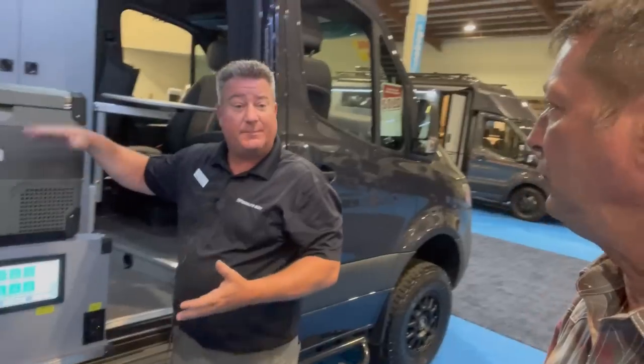Let's talk about warranty. PleasureWay offers a five-year, 60,000-mile workmanship warranty on all structure of the RV — anything PleasureWay built, including cabinetry assembled by hand. Your electronics and components are warrantied by their own manufacturers, and they vary between one to two years. That's amazing.